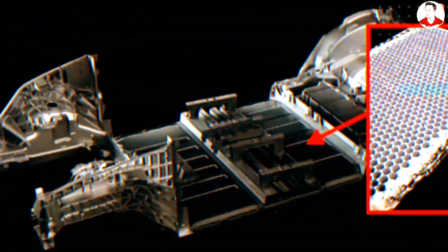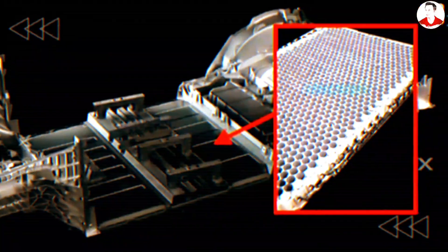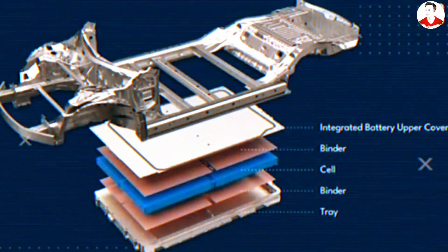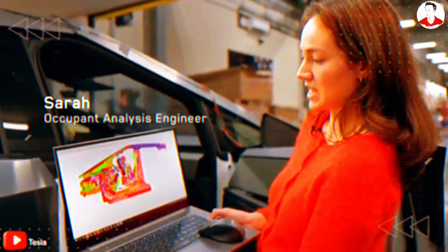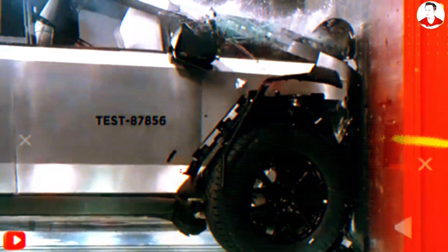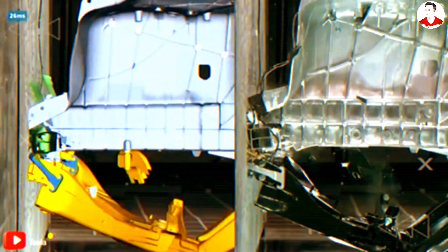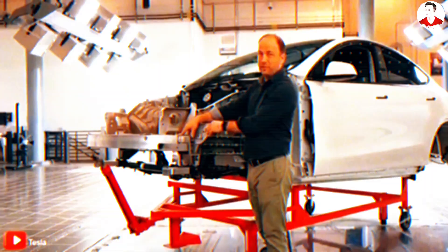Tesla doesn't seem to be stopping at just upgrading the cells. These next-gen batteries are expected to be integrated into what insiders are calling the Structural Battery Pack 2.0. Rather than treating the battery as a stand-alone component tucked under the floor, Tesla may engineer it to become part of the vehicle's actual frame — the backbone of the car, supporting everything from crash protection to overall rigidity. This approach could significantly cut down on weight, enhance safety in collisions, and improve driving dynamics by lowering the center of gravity. In short, the battery would not just power the car — it would help shape its entire performance. It's a smart fusion of form and function that pushes the boundaries of how EVs are built.